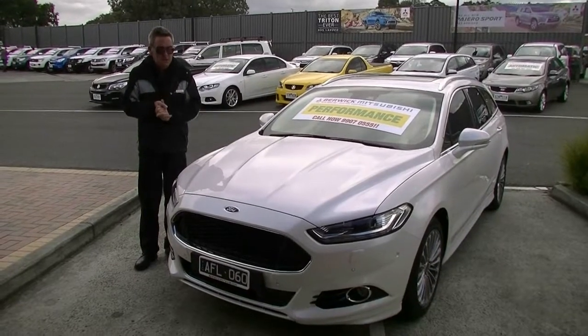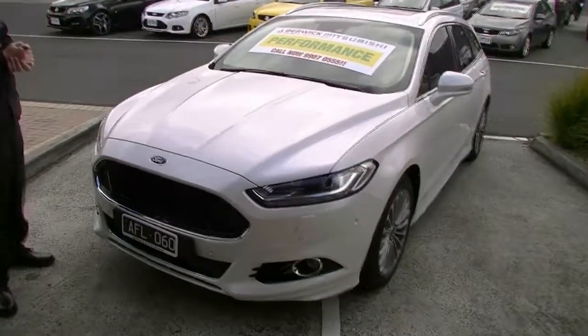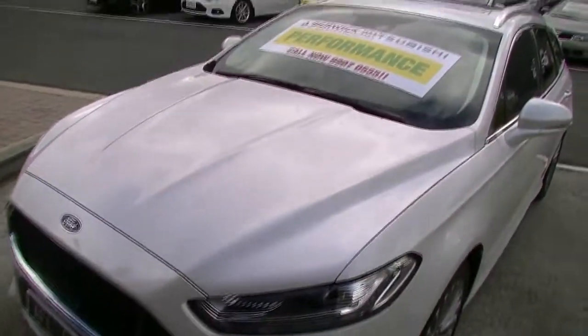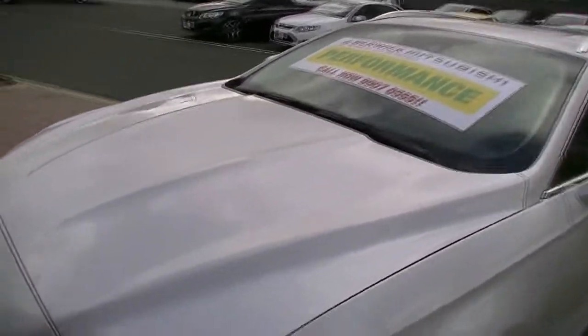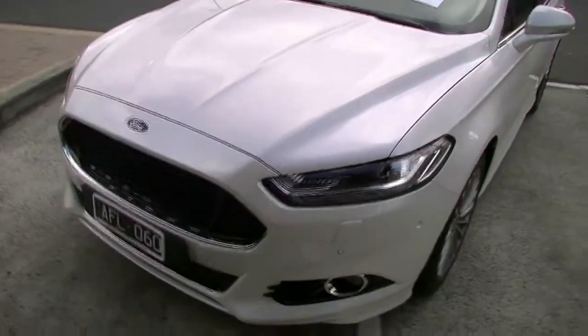Good morning and welcome to Berwick Mitsubishi. My name's Mark and I'm going to take you for a walk around our 2015 Ford Mondeo Titanium Wagon this morning. It's got everything. Finished in a metallic white as you can see at the front of the car.